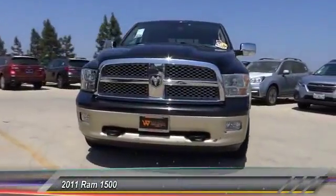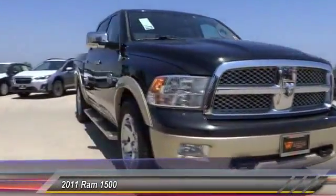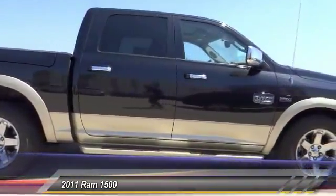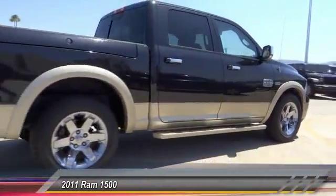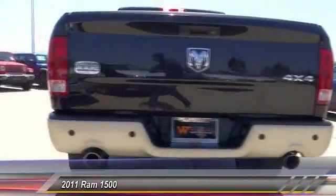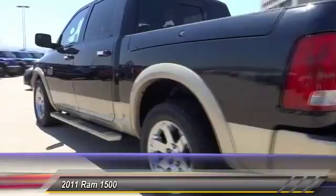The 2011 Ram 1500 went against the Chevrolet Silverado, Ford F-150, and Toyota Tundra, which are all excellent trucks in their own right. The Ram took home the prize for its well-rounded strength and is priced below $25,000.